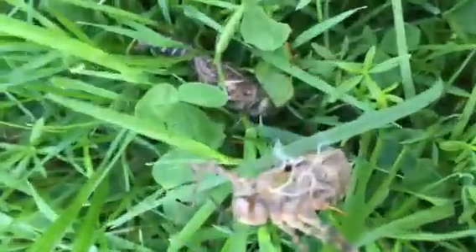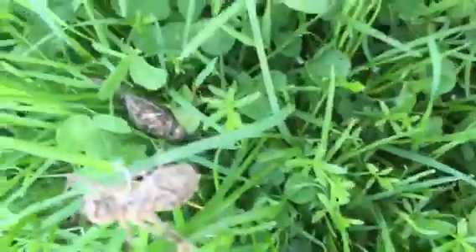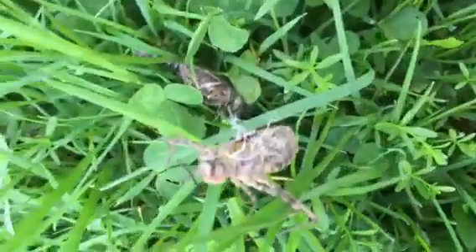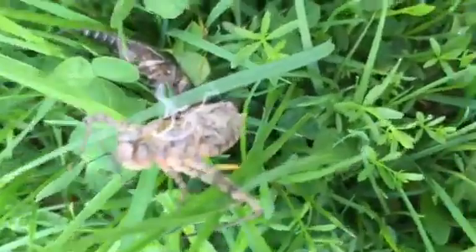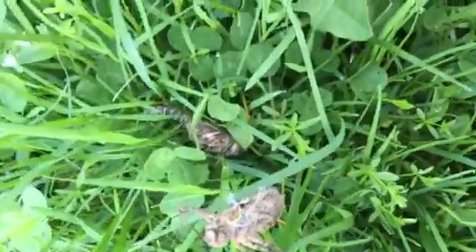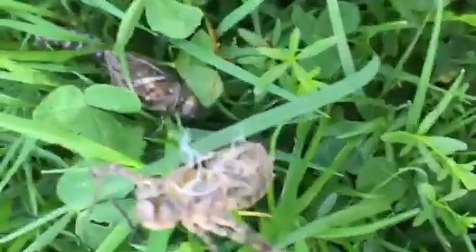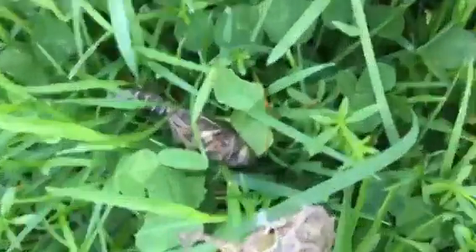Used to be. So the nymph is the second stage of the dragonfly — first of the egg of course — where it's kind of an underwater bug and it hunts prey. And then when it's time to turn into a dragonfly, the dragonfly is trapped in the nymph skin, so it sheds out and turns into a dragonfly.